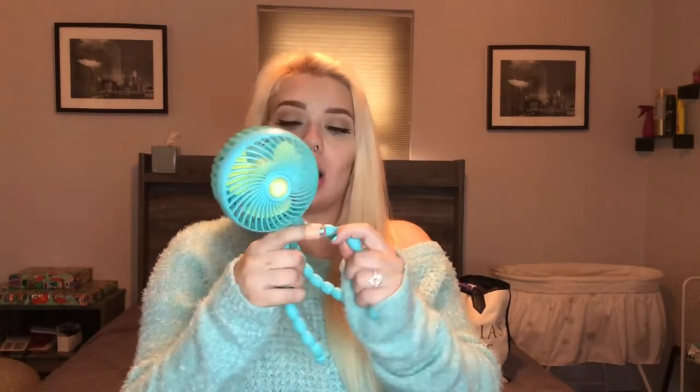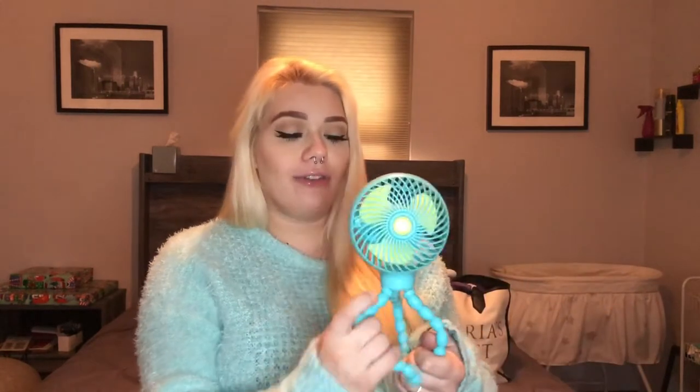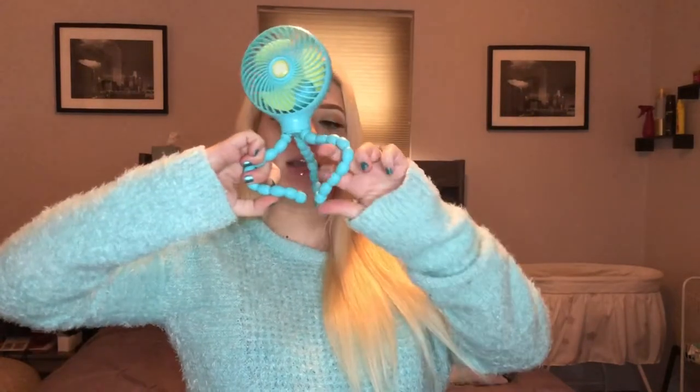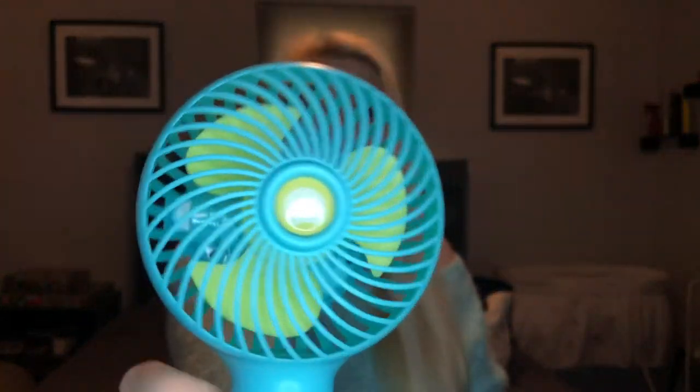We have another bag within the bag — this one has electronic stuff in it. I have this little handheld fan I got from Amazon. Last time I had one of those hand fans and my sister, my mom, and my fiancé all took turns fanning me with it — my sister said her wrist was cramping. This is going to give me better airflow anyway. You can hook it on to the side of literally anything, and it takes batteries or you can plug it in.